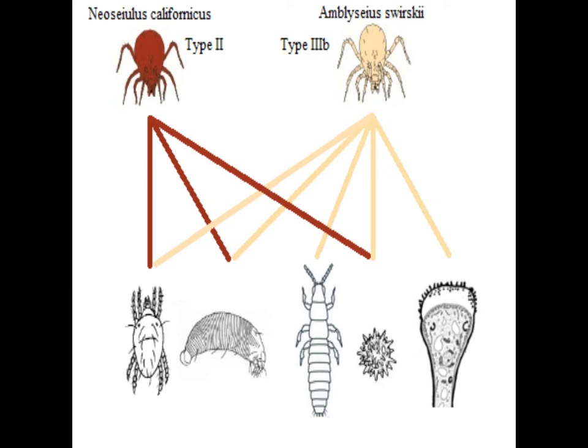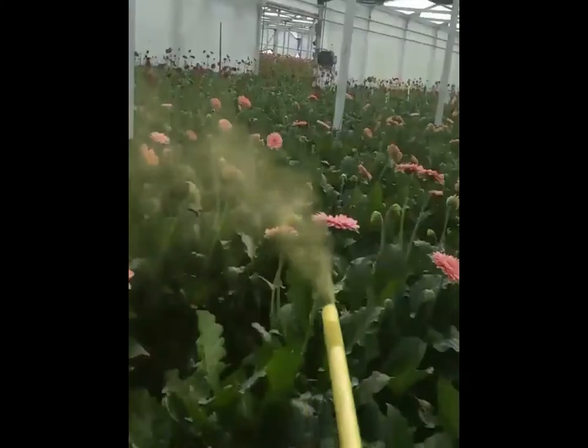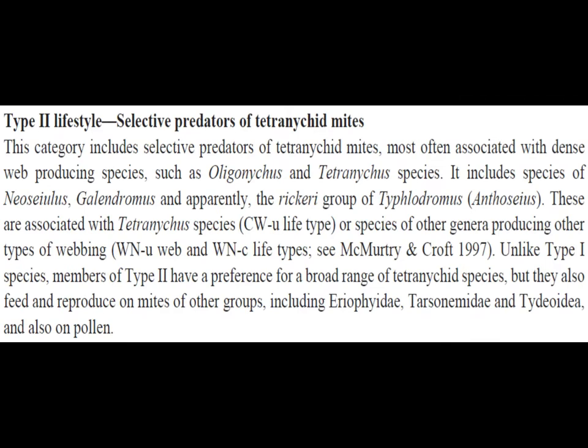They can be sustained in a crop as a preventative force if provisioned with food. Banker crops that produce pollen, like peppers, or produce extrafloral nectaries like castor bean, are excellent choices for this strategy. Pollen can also be bought from biocontrol companies for this exact purpose. The subtype B denotes a preference for glabrous leaves devoid of many hairy trichome structures.